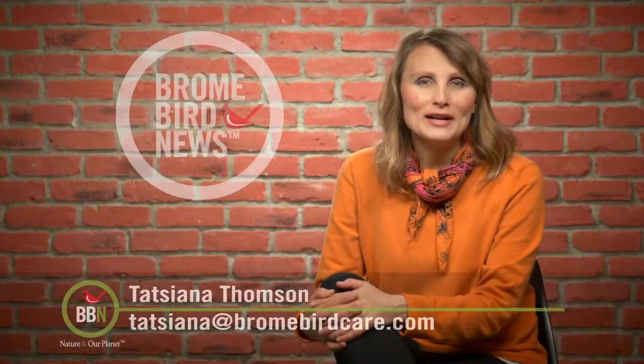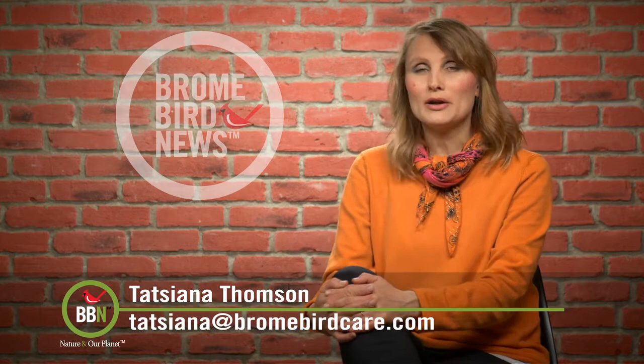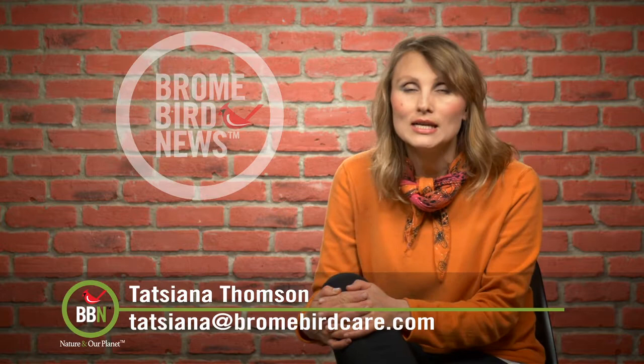Hello everybody! Robins, Grackles and Redwing Blackbirds are here, so spring migration is certainly full-on. Just a quick reminder that most migratory birds travel at night, so please turn off your exterior lights at night until the end of May.